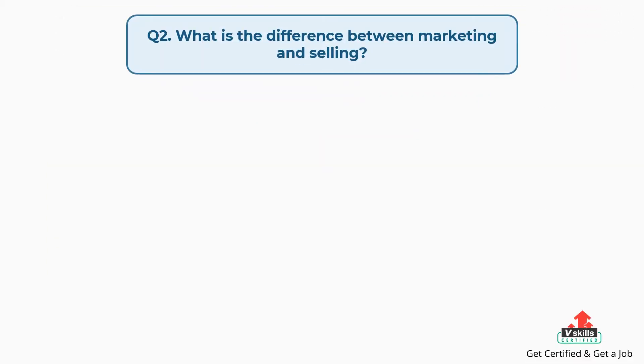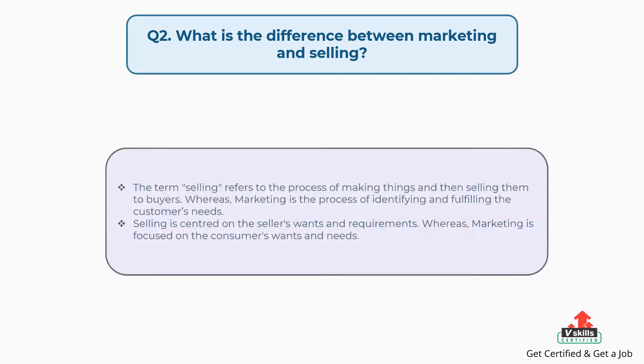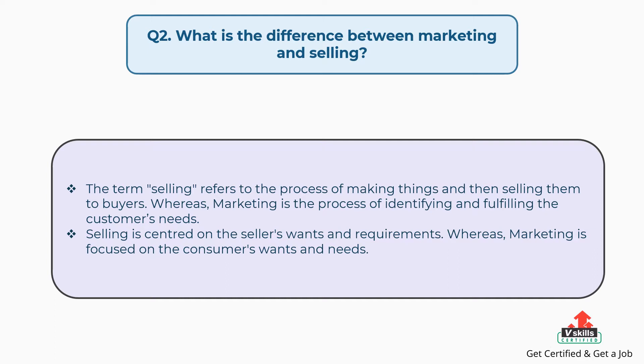Question number two: what is the difference between marketing and selling? The answer is, the term selling refers to the process of making things and then selling them to buyers, whereas marketing is the process of identifying and fulfilling the customer's needs. Selling is centered on the seller's wants and requirements, whereas marketing is focused on the consumer's wants and needs.